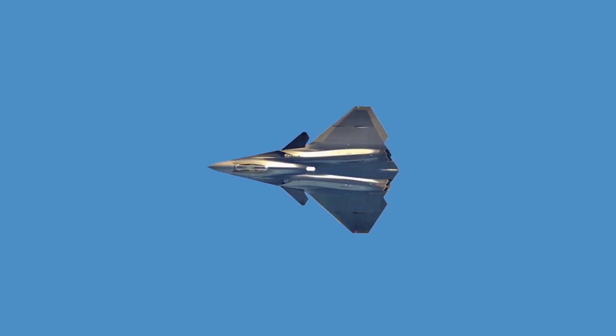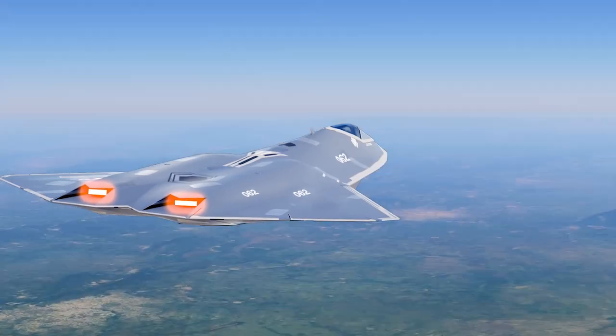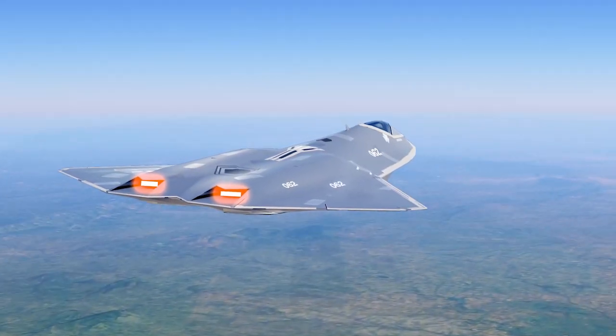Recent reports indicate that China has successfully conducted the first flight of its 6th generation fighter aircraft. A viral video on social media shows two new Chinese stealth fighters in flight, highlighting China's rapid progress in developing advanced 6th generation aircraft.